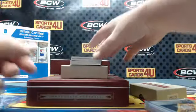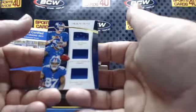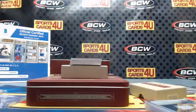Triple jersey, 45 out of 49 for the Giants: Eli Manning, Odell Beckham Jr., and Sterling Shepard.